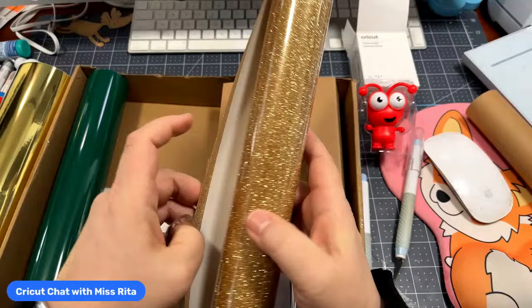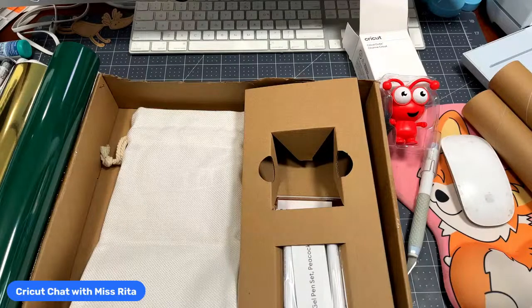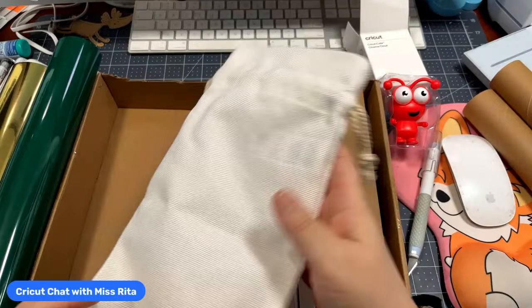Look at this — it goes with the theme. This is a wine bag — an infusible ink wine bag, but you could certainly use regular iron-on for it too. Isn't that cute? If you're going to someone's house and want to gift them something, we could actually make one of these now that we have the wine bag.